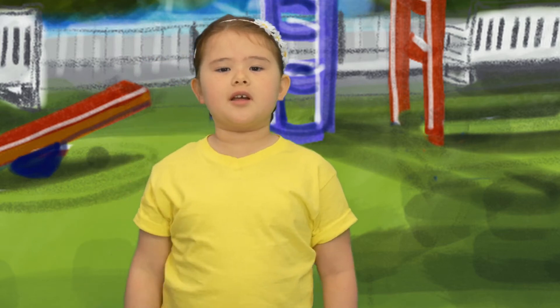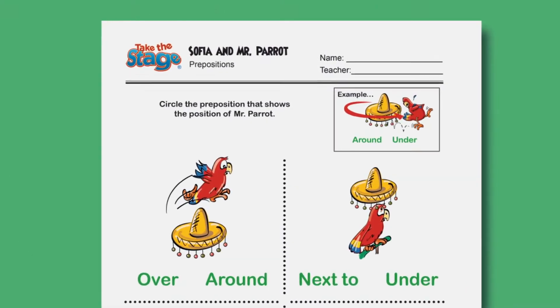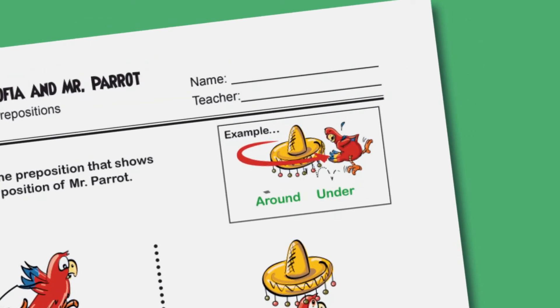Oh wait, you're here too! Can you match the prepositions with the picture on your worksheet? For example, in this picture, the parrot flies around the sombrero, so I would circle the word 'around.' Now let's see if you can do the rest.